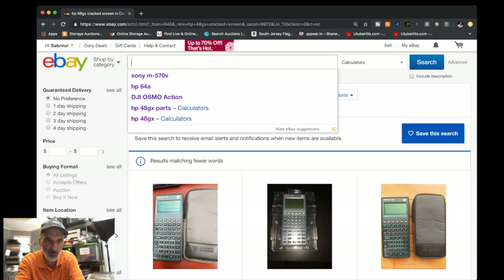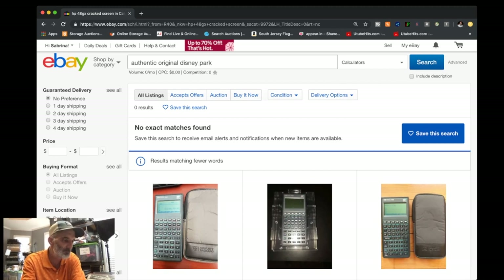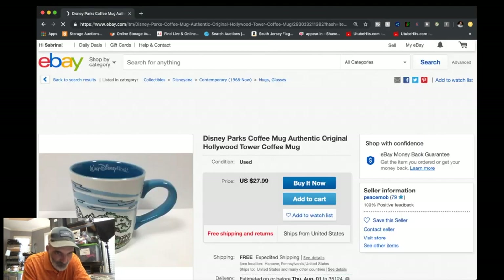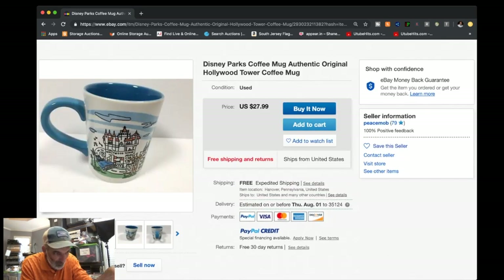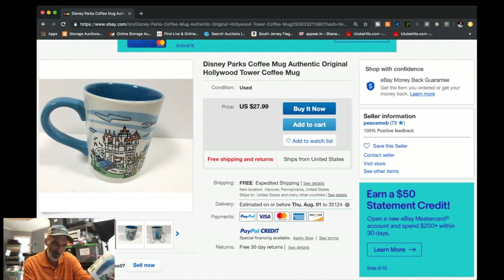Let's look up the coffee mug — 'Authentic Original Disney Park Hollywood Tower.' Look at that — somebody has one listed. That's the exact mug, $27.99 free shipping. This one has a few scuffs around the bottom but it should clean up okay — not a lot of scratch marks. It's in good shape so I'll probably go $19.99 to $21.99 plus $9.99 priority shipping. I always ship mugs priority — minimum $7.